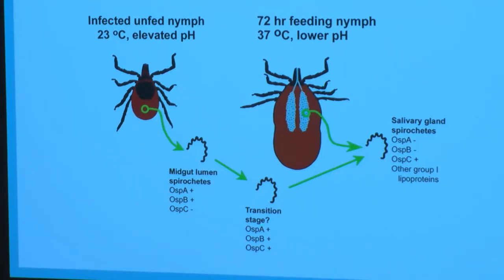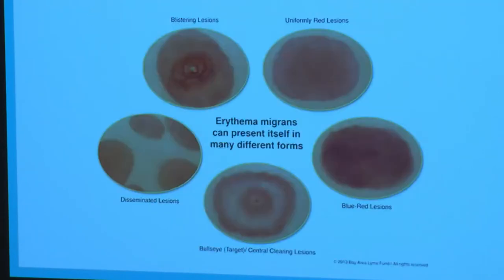Borrelia changes its outer surface proteins — we'll talk about these a little later, as we use them diagnostically. These outer surface proteins A, B, C, and more change as it migrates from the gut to the salivary glands, and this takes time. During this transit time while the tick is feeding on you, you have time to get the tick off before it's in the salivary glands — because that's when it will transmit Borrelia to you. There's a big lag time window when you can remove the tick.